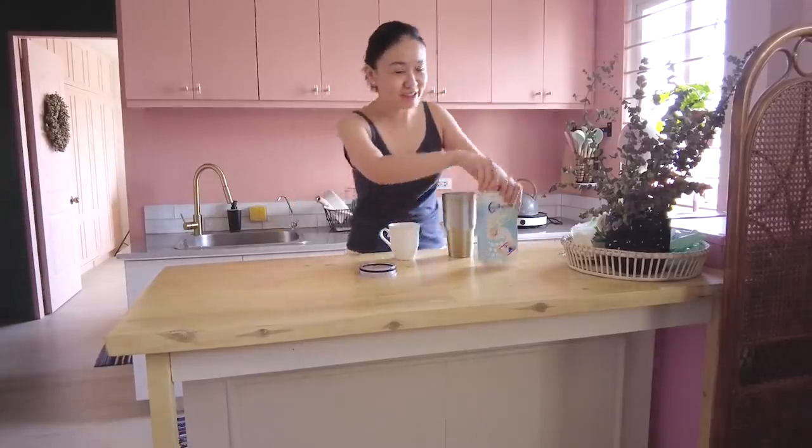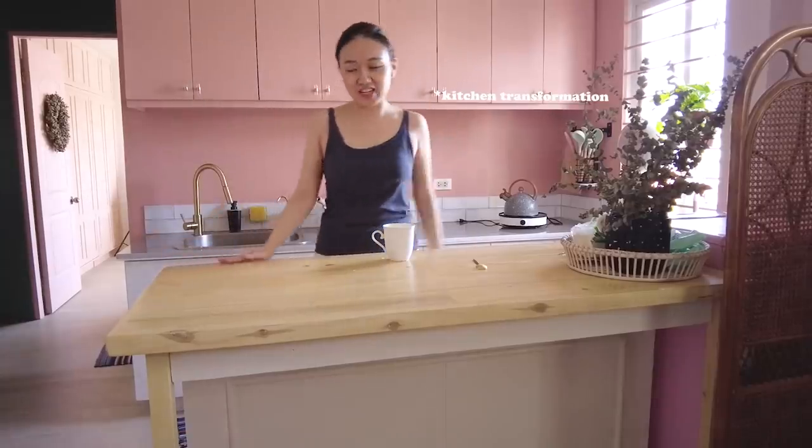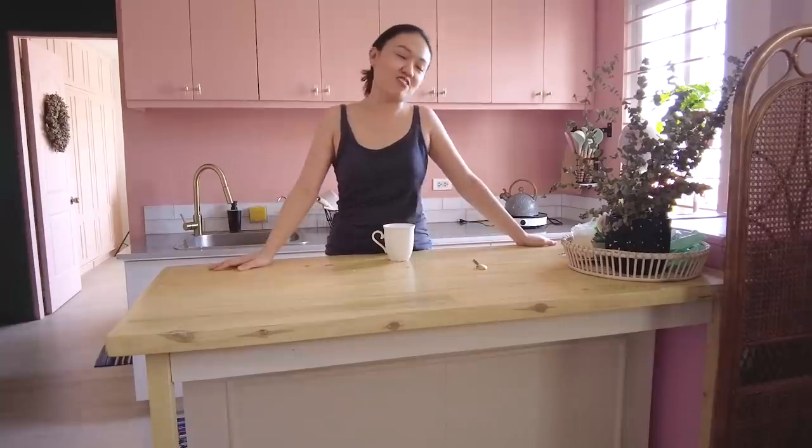Hi, this is Elle and welcome to another Buhay Decorator. Dito tayo, House of Elle, as you can see — marami nang laman. Next time papakita ko sa inyo yung transformation nito, at may mga konti pa tayong kulang. Pero ano bang plano natin today?